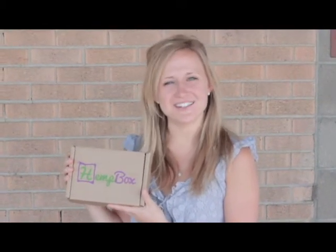Hey guys, Sam from Hemp Box here. We're at Swiss Milk Studio, an interior design studio, to deliver a hemp box to our friend Megan Moore. Let's head on in.